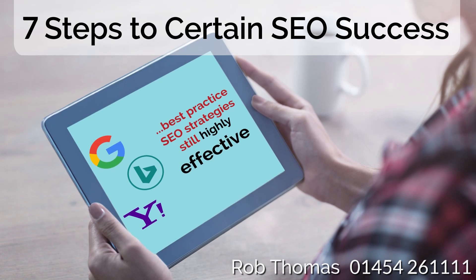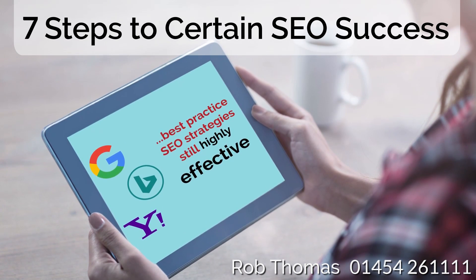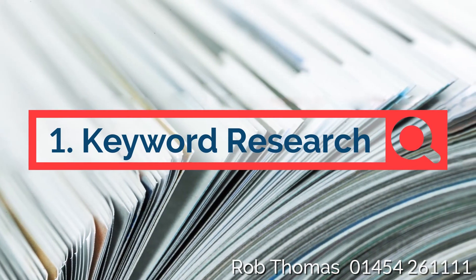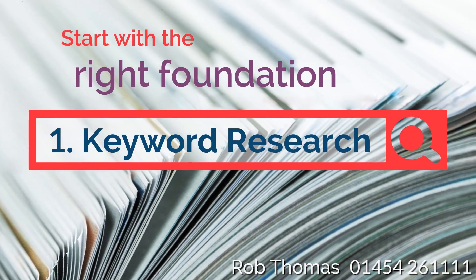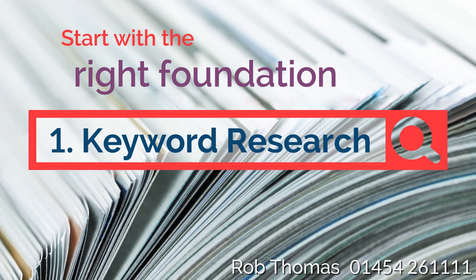Because the following best practice SEO strategies really haven't changed and are still highly effective. 1. Keyword Research: Choosing the right keywords is still a critical part of any SEO strategy, as it puts the right foundation in place to build upon.